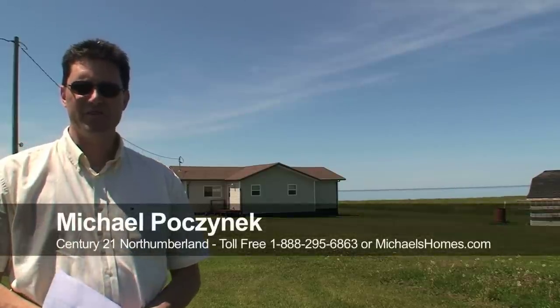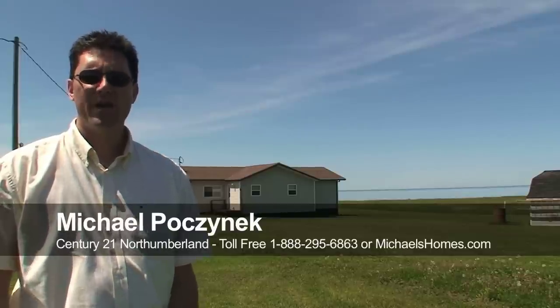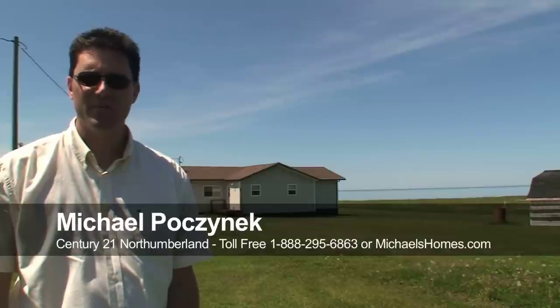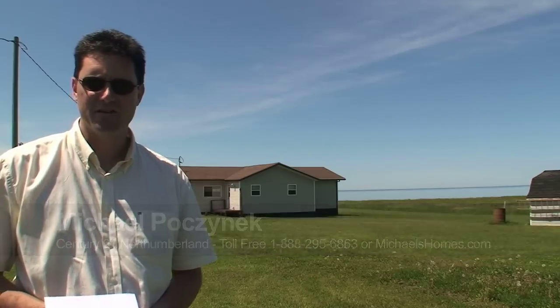Hi there, Michael Posnick here, Century 21 Northumberland, and today we're looking at a beautiful waterfront cottage right on the ocean. $169,000 on almost an acre and a half. Beautiful beach, well-kept cottage. We're going to take a look inside and go down and take a look at the beach. Call me, make your offer today. You don't usually see waterfront for $169,000 here in PEI.